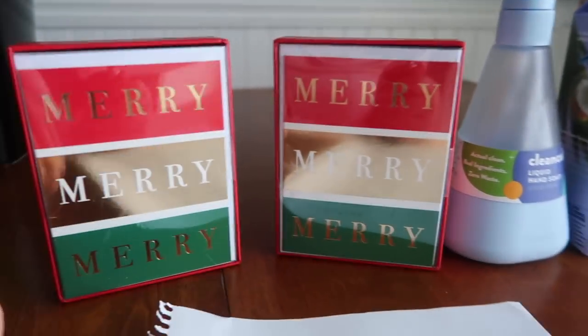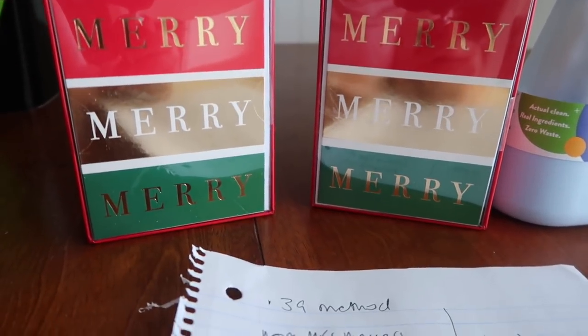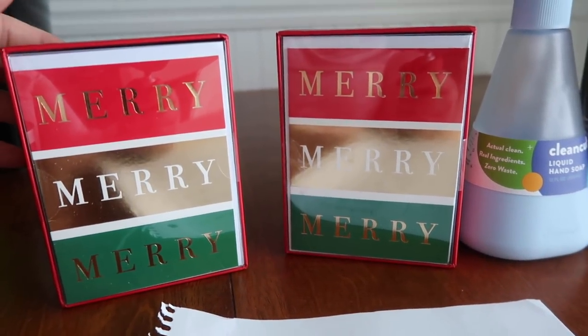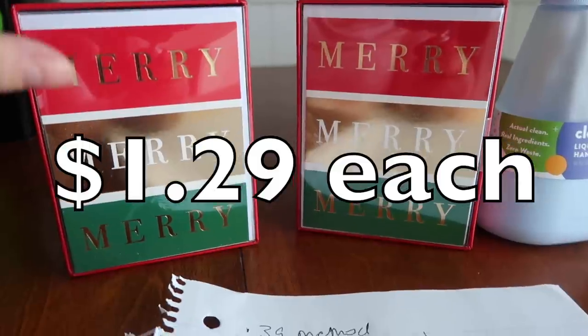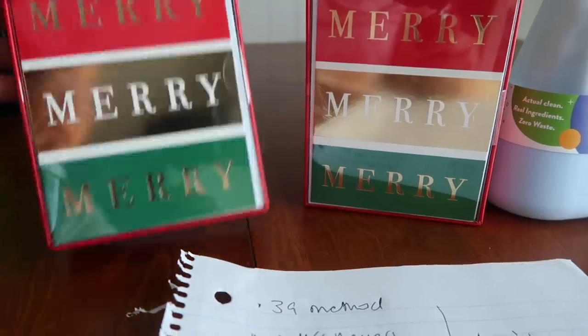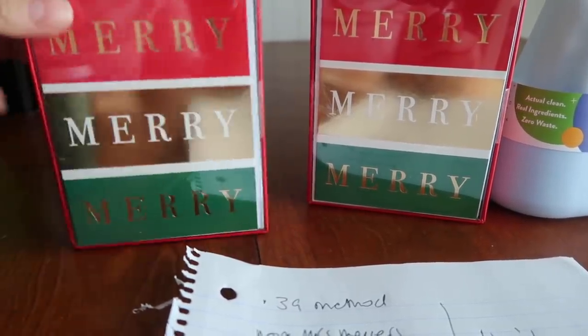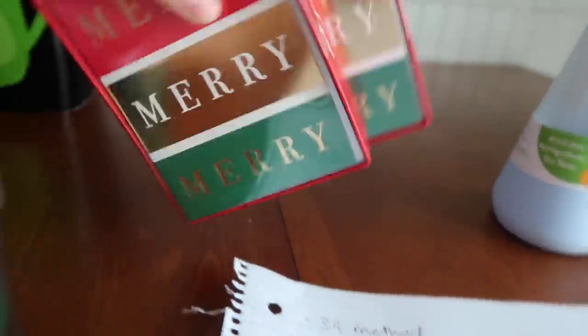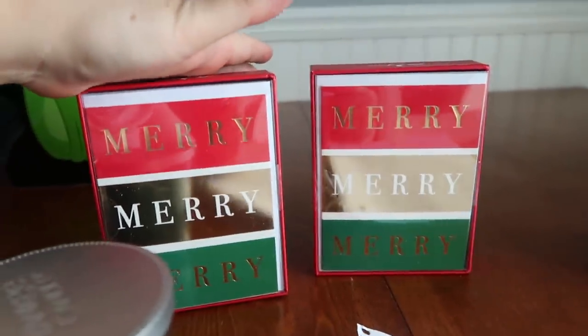And the last Christmassy thing I found were these cards — 20 of them. They're just smaller cards and they were $1.29. I always like to sometimes put one in with a gift and write a little something. I just thought it was really great for $1.29 to get 20 of them. So I got times two because it's such a great little deal.